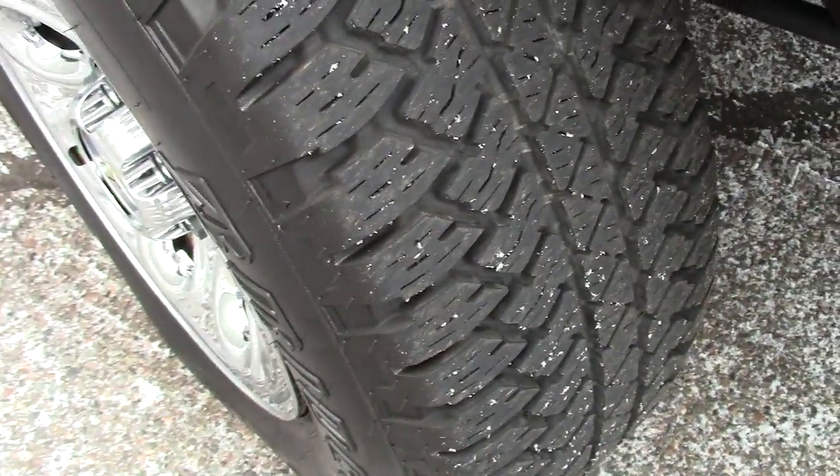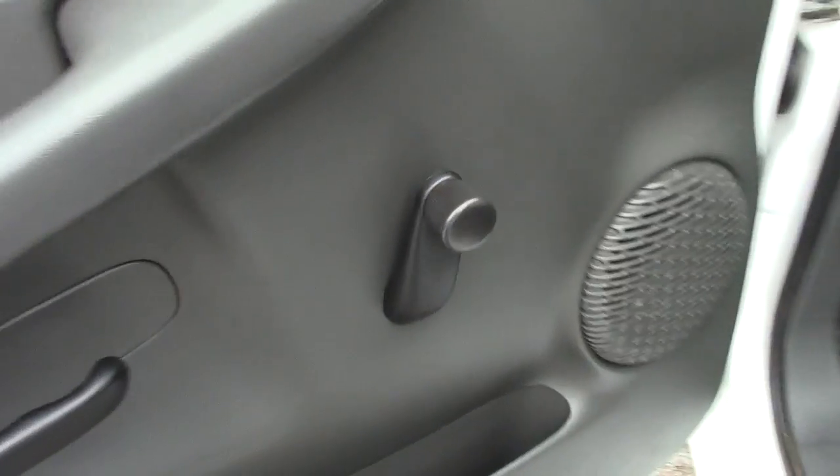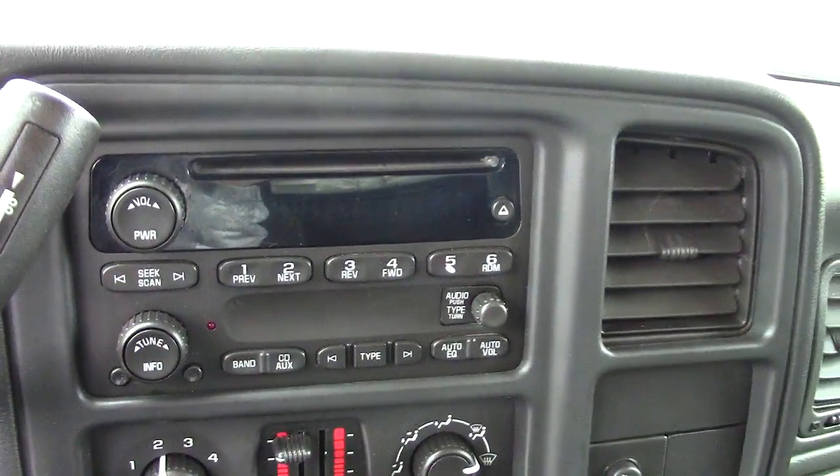Check out these — these are Bridgestone Dueler ATs. Very, very good tread left on those. Then here comes the work truck part: crank windows, regular manual locks, manual seats — very comfortable seats though. All your storage here in the center. You have your power port, your climate control, your radio, all that right here in the center as well. Manual four-wheel drive control, so nothing to go wrong.